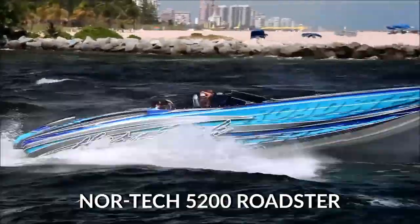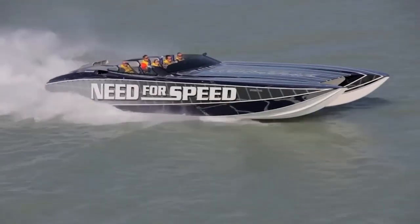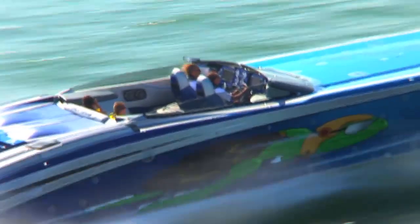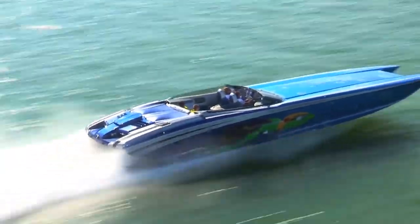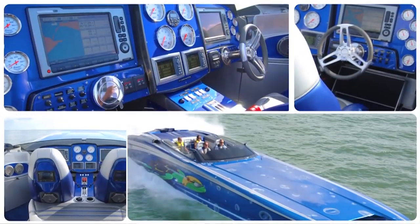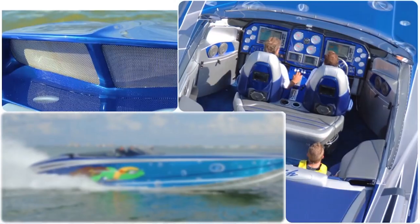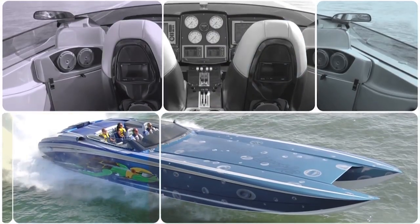Nordtech 5200 Roadster. Nordtech has seemingly managed the impossible with their 5200 Roadster model speedboat. Not only is the Nordtech 5200 Roadster one of the fastest speedboats in the world with a maximum speed of up to 150 miles per hour depending on the engine installed, but it's also one of the most passenger-friendly. The Roadster comes with the ability to fully customize the seating arrangements on board with space for up to 10 passengers, and an interior cabin below the deck where guests can relax in various seats or the double berth.